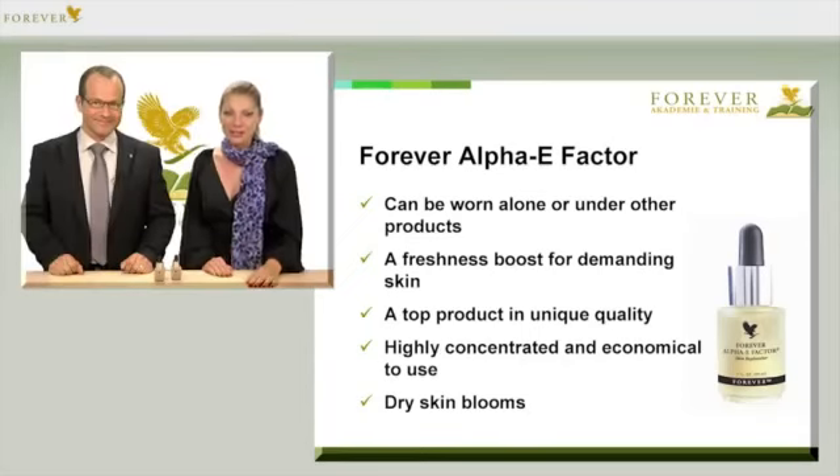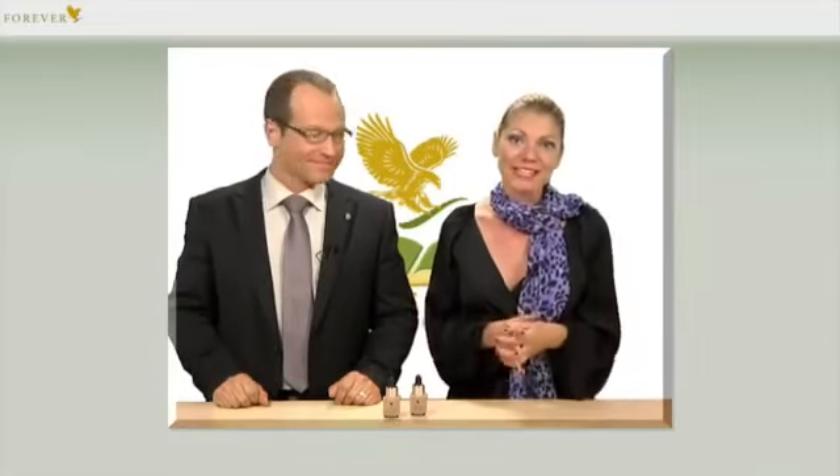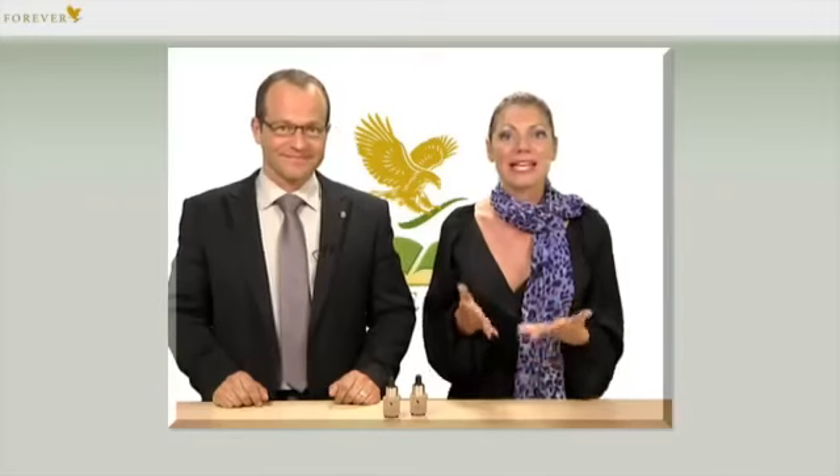Let's look first at how we can use Alpha E Factor for facial care. One of the most valuable ingredients, along with our aloe vera gel of course, is Vitamin E — hence the name Alpha E Factor. Vitamin E is a very valuable vitamin for the skin, especially in the area of regeneration.